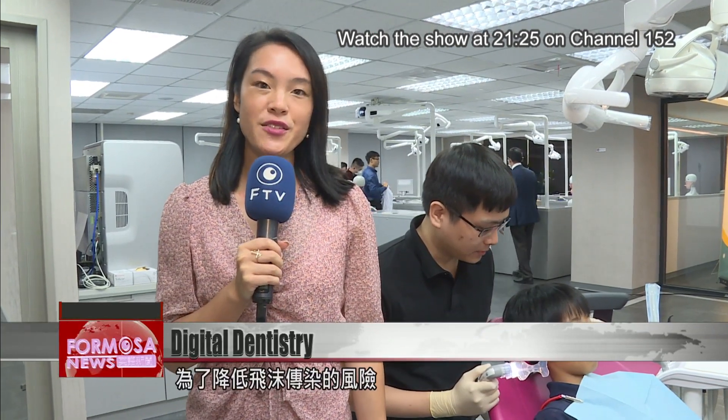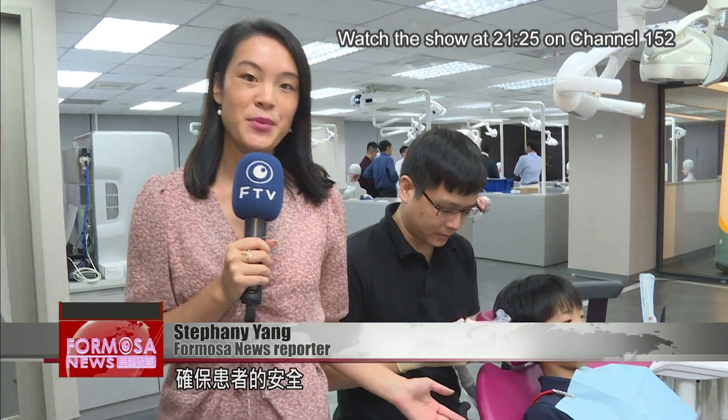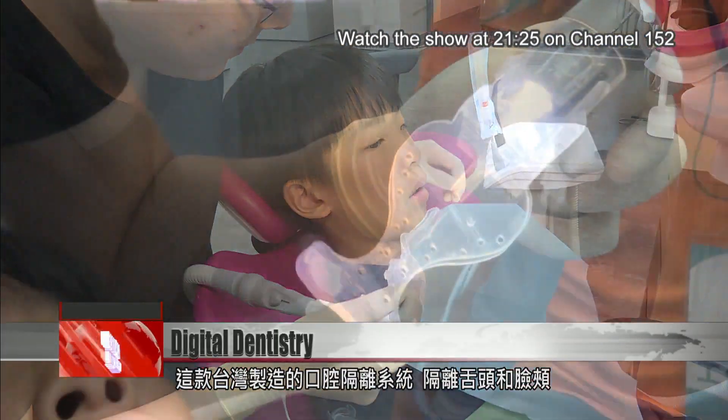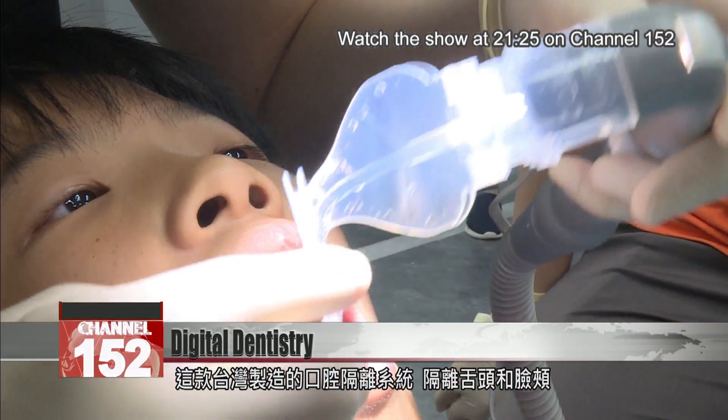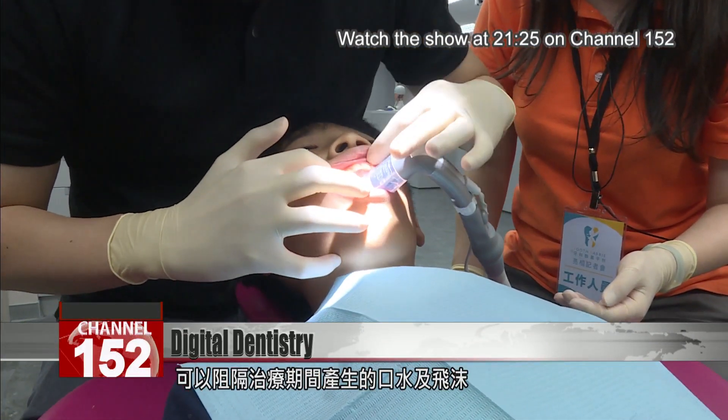To reduce the risk of transmission, a Taiwanese company has invented a teeth isolation system to keep patients safe. This made-in-Taiwan mouthpiece helps reduce aerosol by isolating the tongue and cheeks to eliminate large amounts of saliva and airdrops during dental treatment.